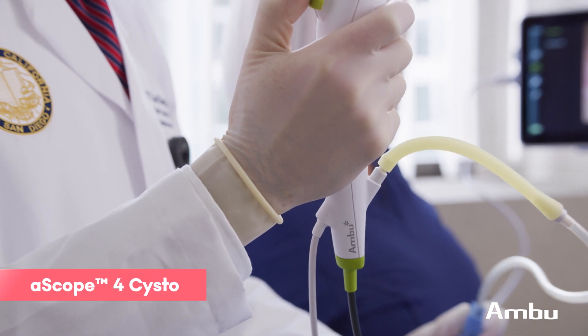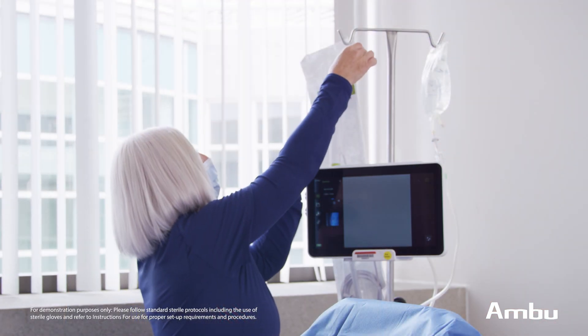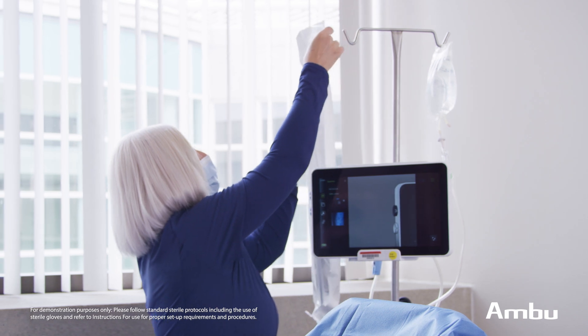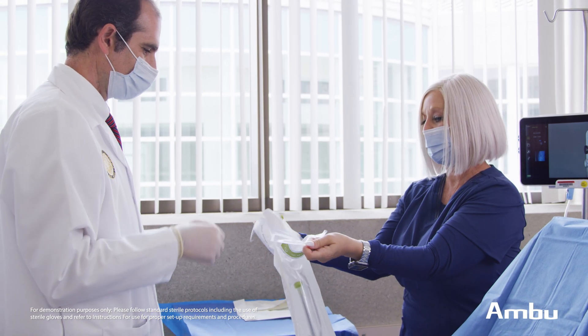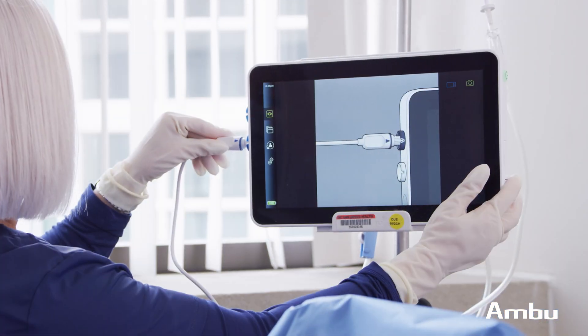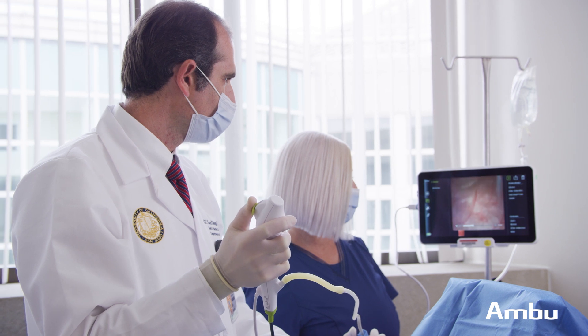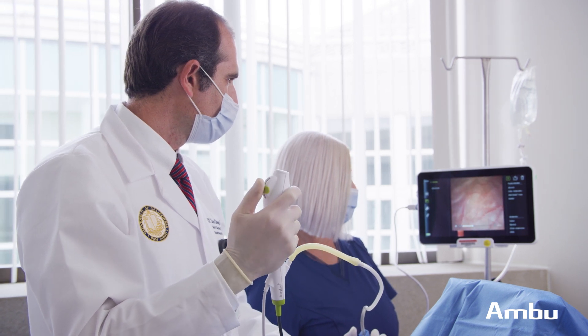Today I will be performing a cystoscopy using the Ambu Ascope 4 Cysto. Our hospital has adopted the Ascope 4 Cysto for a variety of reasons. In the clinic setting, you don't require access to a sterile processor, which also frees up staff that otherwise would be spending time processing and turning over the scopes. Furthermore, it enables faster setup of the clinic room. We've been able to shorten our appointment times from a one-hour procedure slot to only 15 minutes, therefore enabling us to see more patients and provide more procedures in a day.